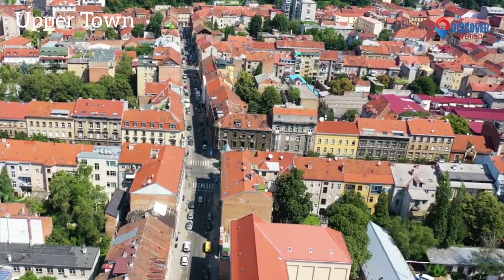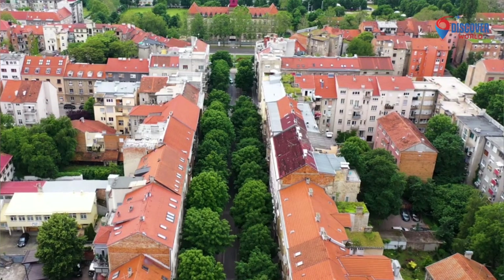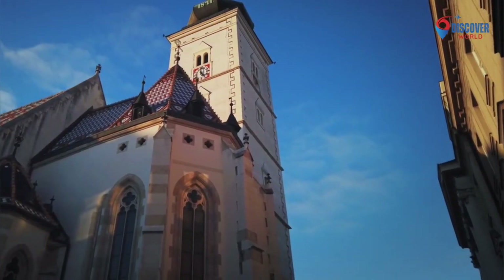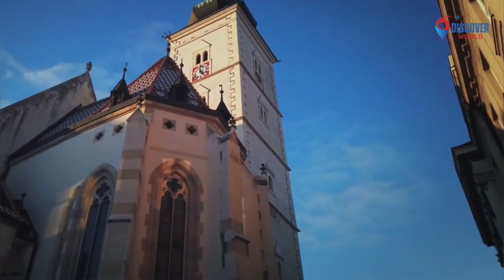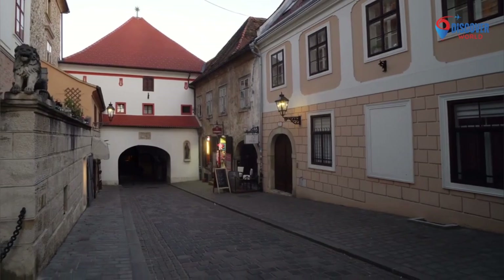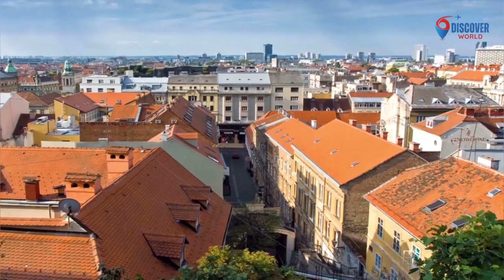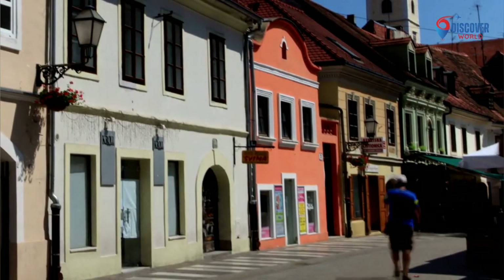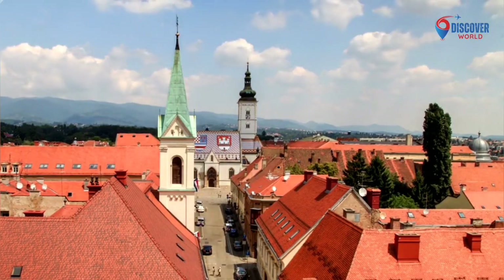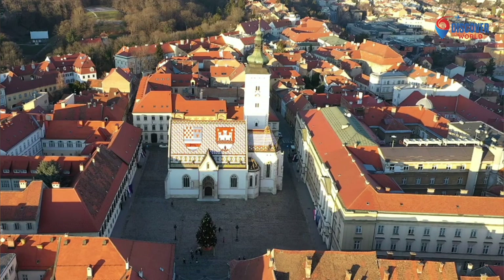Number 1: Upper Town Zagreb, the historical heart of Croatia's capital, is a captivating district steeped in medieval charm. St. Mark's Square hosts iconic landmarks, including the colorful St. Mark's Church with its tiled roof. The Stone Gate, a significant pilgrimage site, houses a revered image of the Virgin Mary. Narrow cobblestone streets lead to charming cafes and boutiques. The Lotrščak Tower offers panoramic views, while the Grič Tunnel adds an underground allure. Upper Town's cultural venues, like the Croatian Museum of Naive Art, enrich the experience.